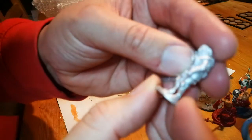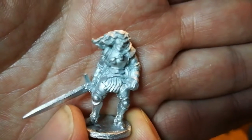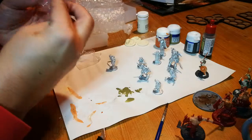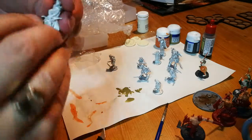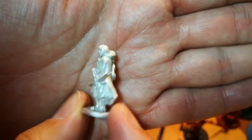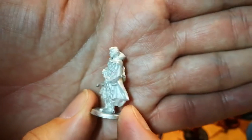And here we have, I think it's a half orc paladin. Looks a bit grim. And it's a rangery type — probably human, could be elf. Those ears are covered by the hair.